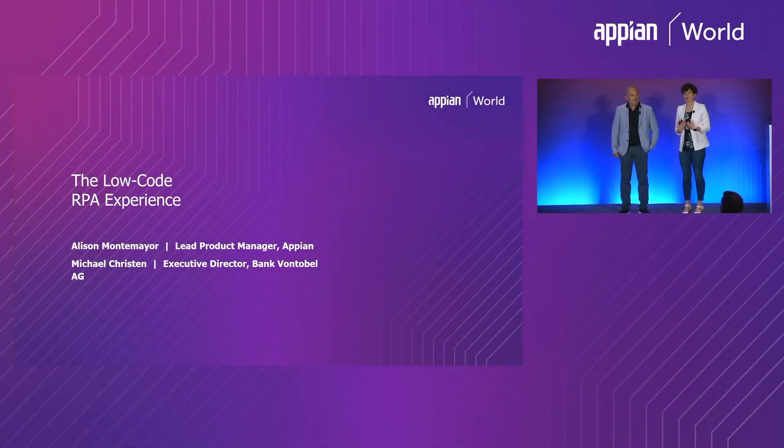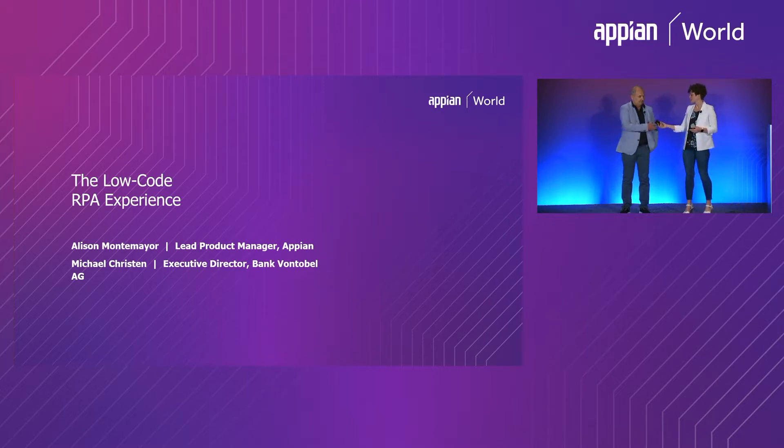My name is Allison Montemayor. I'm a lead product manager for Appian, and joining me is Michael Christen, an executive director at Bank Vontobel. We're going to be talking to you today about the low-code RPA experience. Michael's going to start off by telling you about his experience with RPA and Appian.